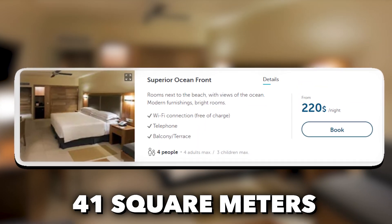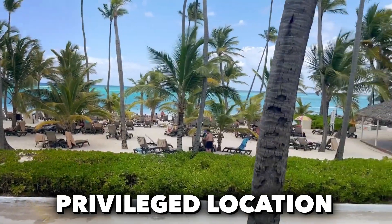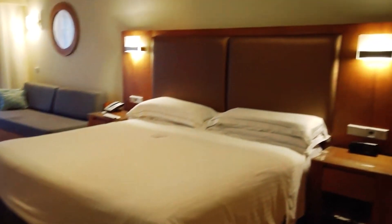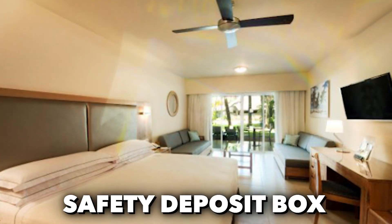The superior oceanfront rooms, measuring 41 square meters, are flooded with natural light and boast modern furnishings. Their unique feature is their privileged location near the sea, providing direct views over the ocean. These rooms offer a choice of two beds or one king-size bed, as well as amenities like a sofa, air conditioning, an alarm clock, and a safety deposit box.